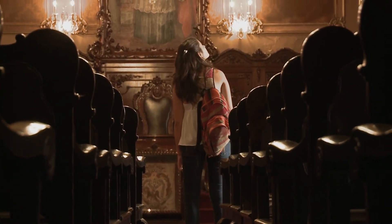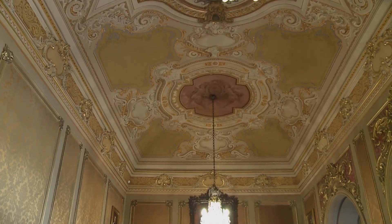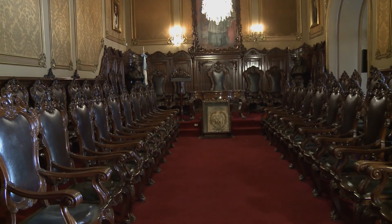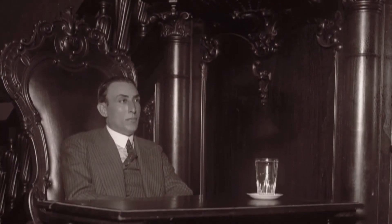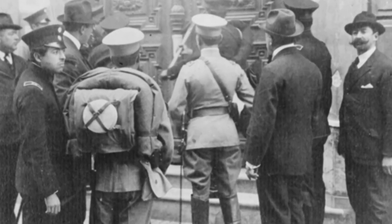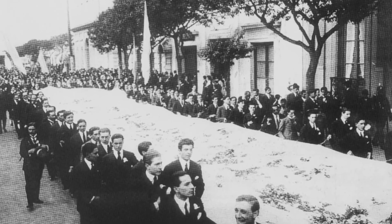En este momento nos ubicamos en el salón de grados, uno de los lugares más importantes con mayor relevancia para nuestra universidad en cuanto a su valor simbólico. Este es el lugar de los doctores, el lugar donde quienes estudiaban junto a los jesuitas obtenían su doctorado. El cambio brusco que se produjo en la universidad fue, sin lugar a dudas, en 1918 con la eclosión de la reforma universitaria. Este lugar también es simbólicamente muy importante por ese otro suceso histórico que nos marcó como universidad, marcó la educación argentina y la educación latinoamericana.